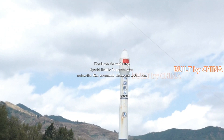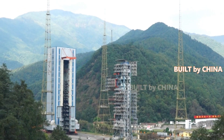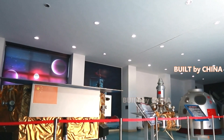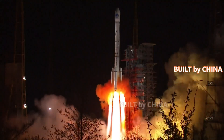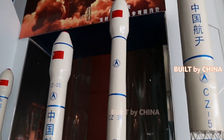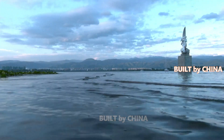The Chang'e 4 probe, launched on December 8, 2018, made the first-ever soft landing on the Von Kármán crater in the South Pole-Aitken basin on the far side of the Moon on January 3, 2019. The spacecraft was originally built as a backup for Chang'e 3 and became available after Chang'e 3 landed successfully in 2013.